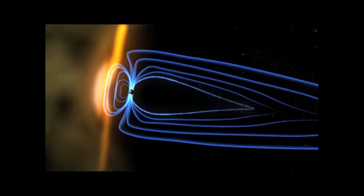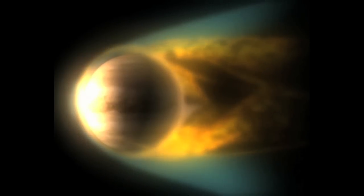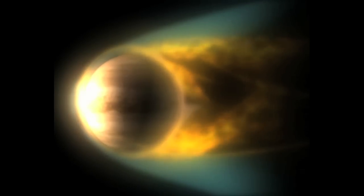But if we didn't have a strong magnetic field, then it might look something like this. Venus has a very weak magnetic field, so it gets a head-on assault from solar winds. That looks pretty awful.